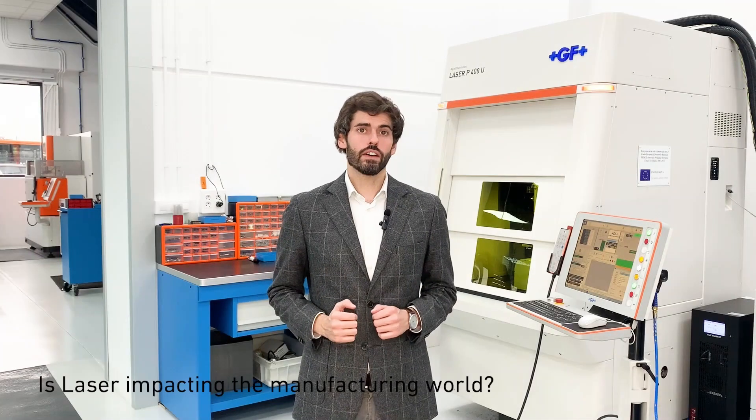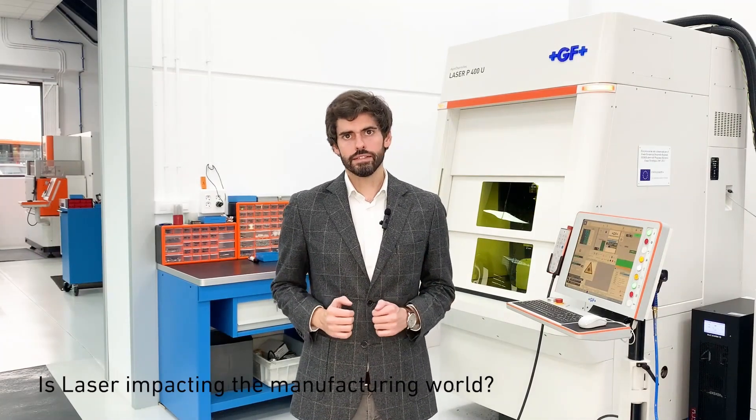I believe femtosecond laser is already revolutionizing the world in terms of shape and form manufacturing, and will increase in the future. We are achieving engraving results that just a few years ago were totally impossible in terms of design and functionality. Thanks to the new engraving possibilities on mold, this technology enables secondary operations on final parts to be deleted. This not only reduces costs, but also avoids the use of damaging substances for the environment.